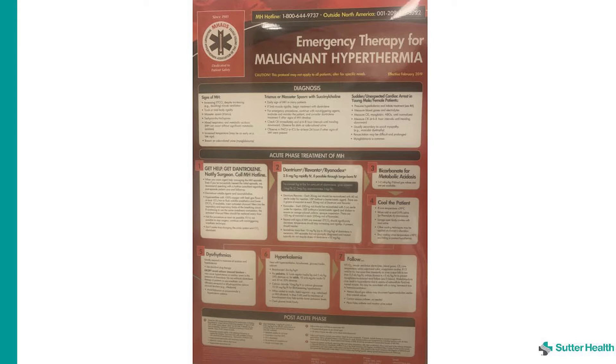Treatment will likely include cooling, early treatment of hyperkalemia, frequent ABGs and lab draws, and administration of ryanidex. You will also need to notify the surgeon and the anesthesiologist who performed the procedure, or the on-call team members. Activate your chain of command including your charge nurse, nursing director, and nursing supervisor if needed. Notify pharmacy of potential need for additional medications.